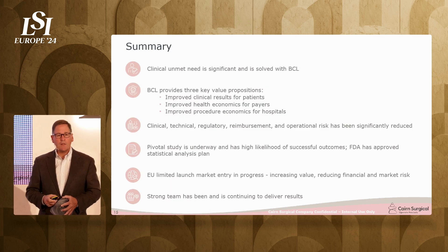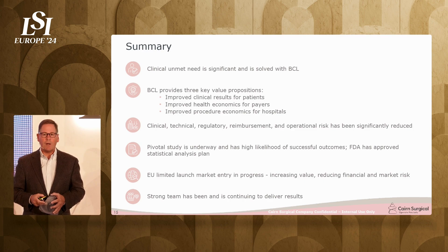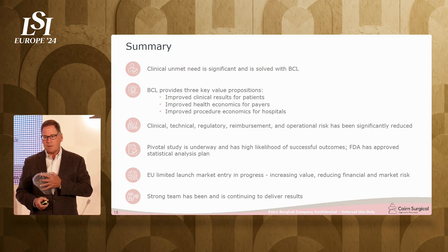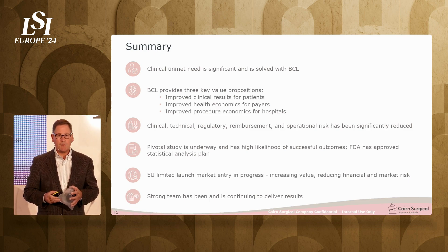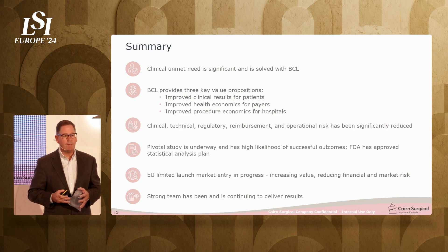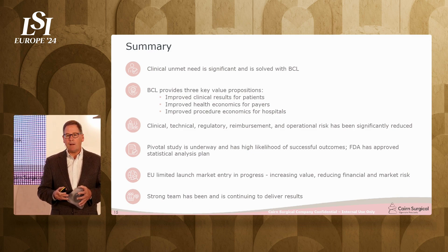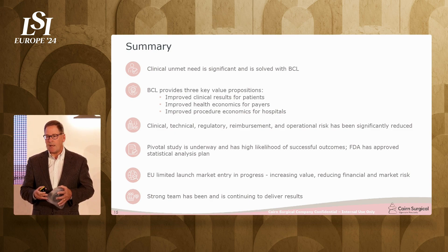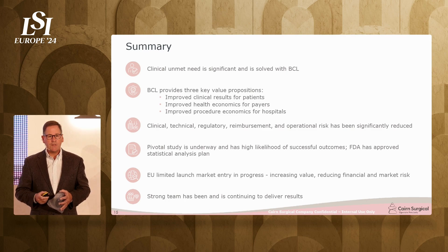To summarize the value propositions: the breast cancer locator is better for patients, better for hospitals by reducing costs and eliminating a radiology activity, and better for payers by taking 20% of their breast cancer costs out of the system. I appreciate your time and I'm glad to answer any questions. Thank you.